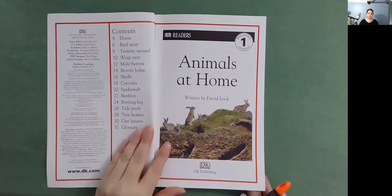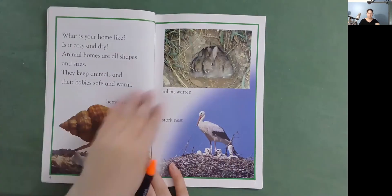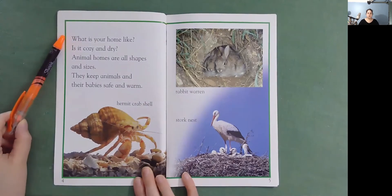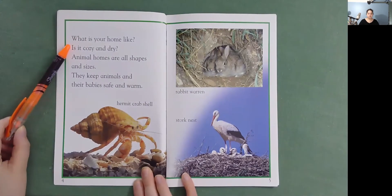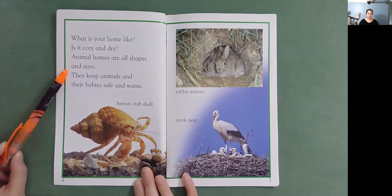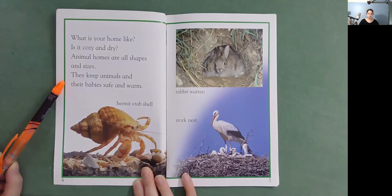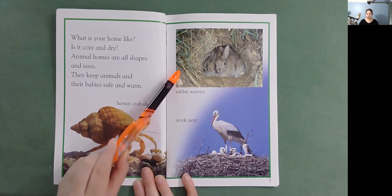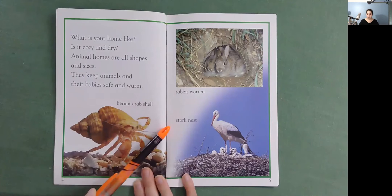Animals at Home. What is your home like? Is it cozy and dry? Animal homes are all shapes and sizes. They keep animals and their babies safe and warm. Here's a hermit crab shell, rabbit warren, stork nest.